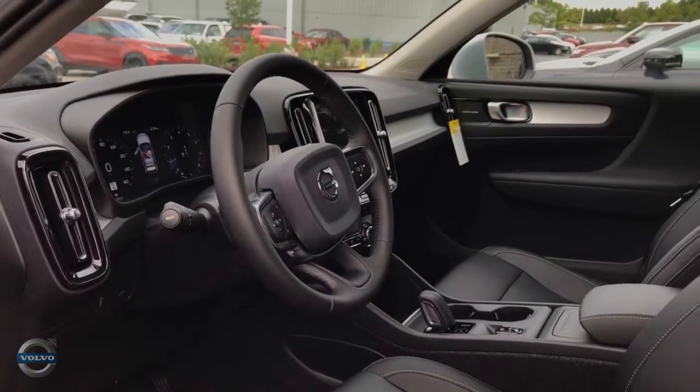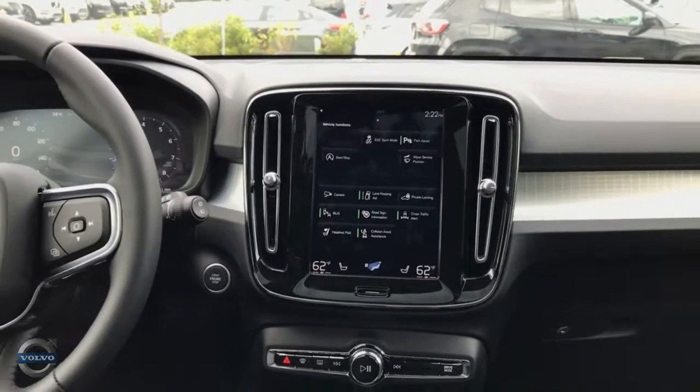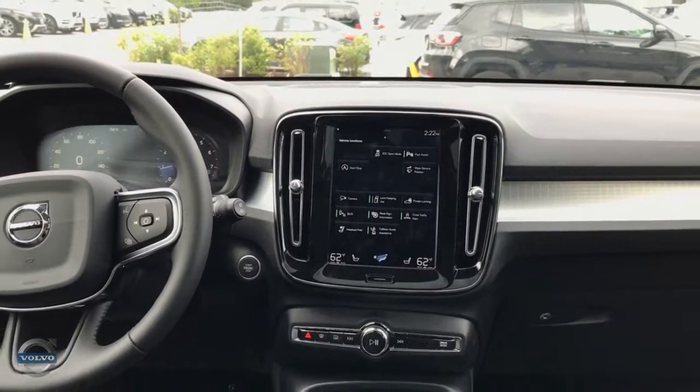Welcome to Fields Volvo Waukesha. Today we have a 2019 Volvo XC40, and today I'll be giving a brief overview of the Sensus infotainment system.